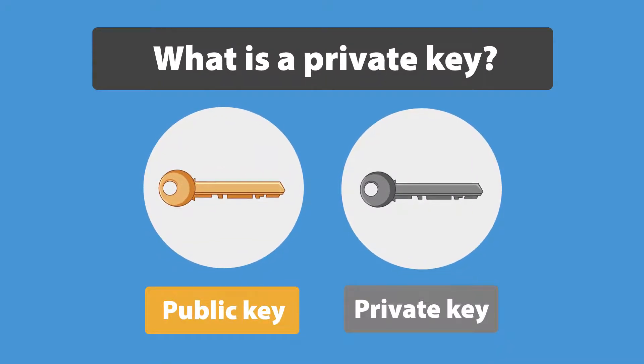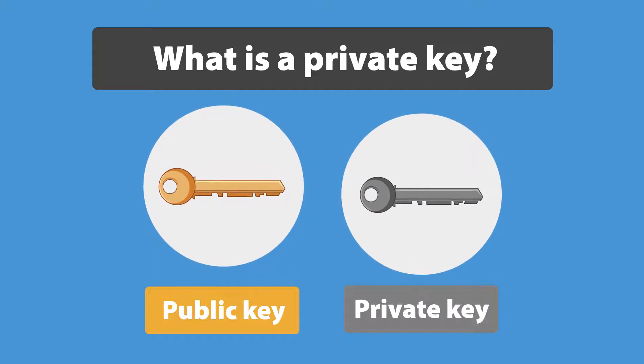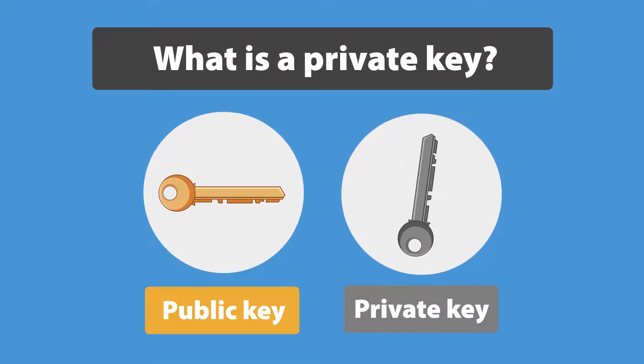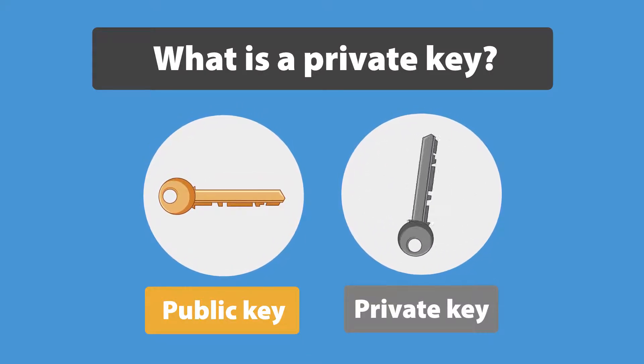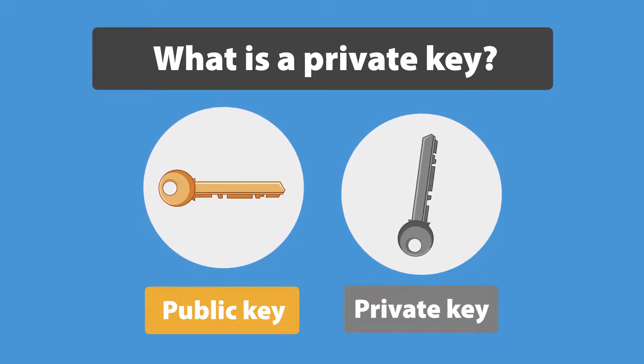First, both keys are part of your crypto wallet. The public key is your crypto wallet address and the private key is more like your signature. It is used to confirm that you approve a transaction from your wallet. Using it, you can generate a new public key or receive a transaction via the public key.